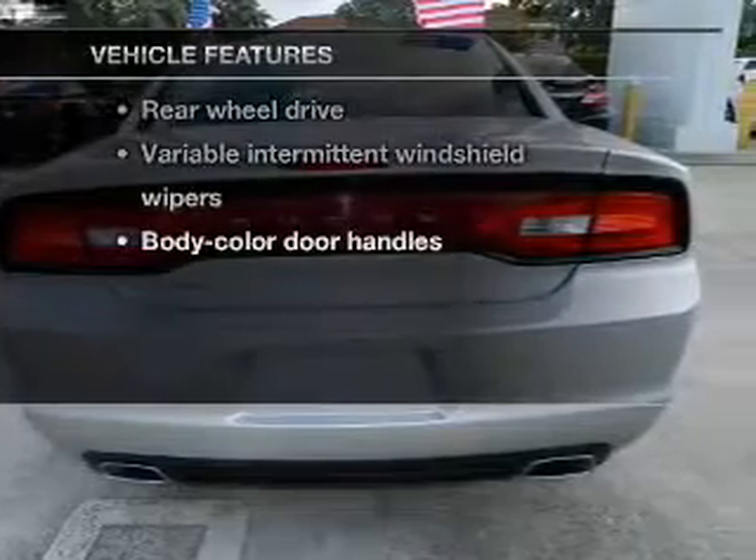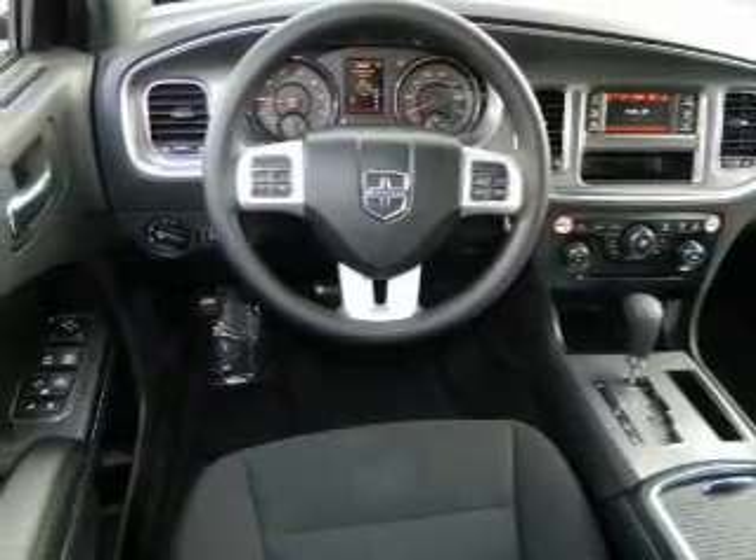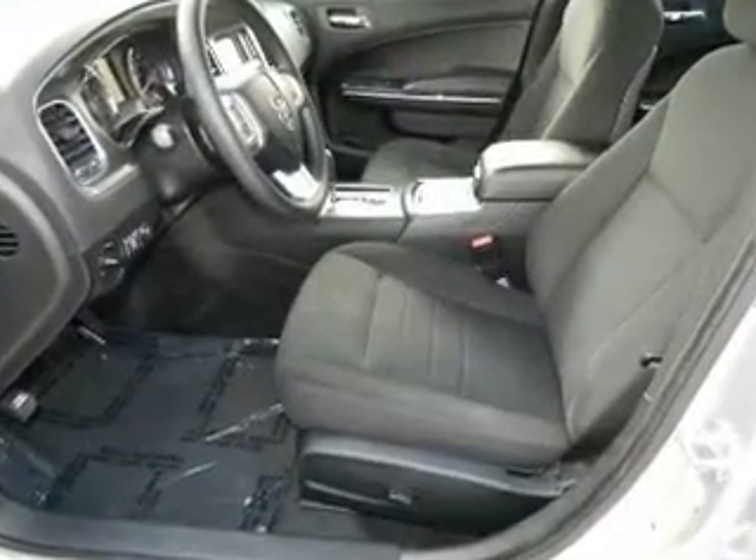Plus, enjoy these notable features that are included in this vehicle: power door locks, power windows, cruise control, power steering. Our website offers more information on all of our vehicles.